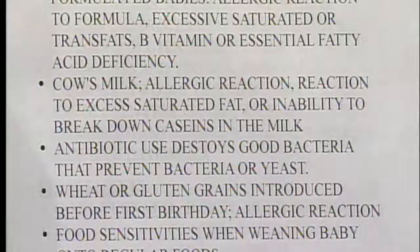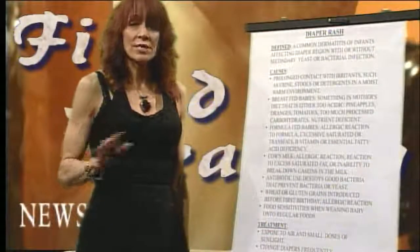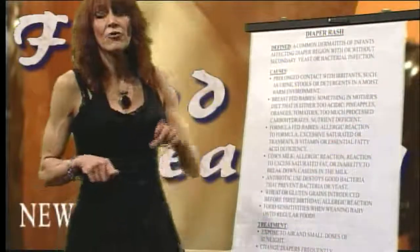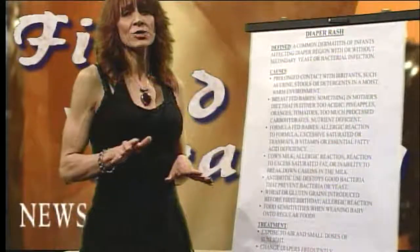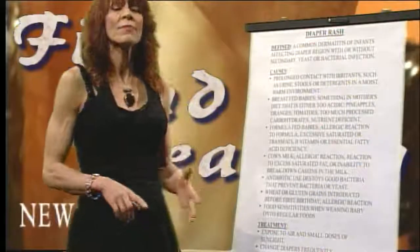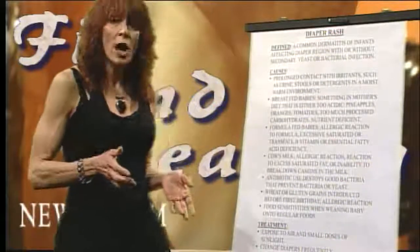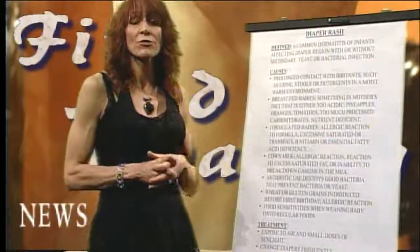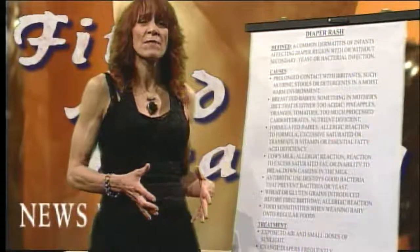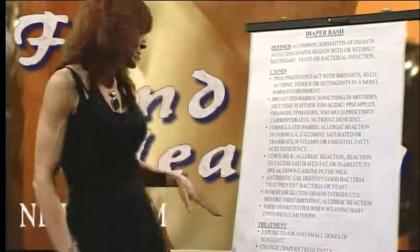Wheat or gluten grains introduced before age one is another factor. Rice-based cereals are the best to start baby with. The glutens and proteins found in wheat, oat, and barley are very difficult for babies to break down, and you can make them extremely hypersensitive. If they're gluten intolerant — about a third of our population is — they'll have tons of gas, bowel problems, baby eczema, and potentially early-onset autoimmune disorders.